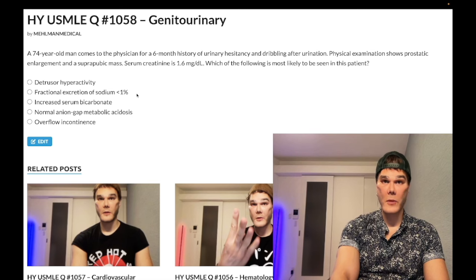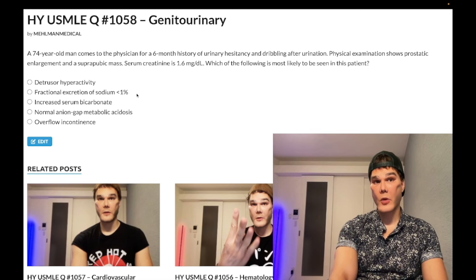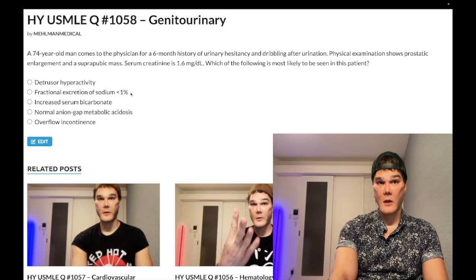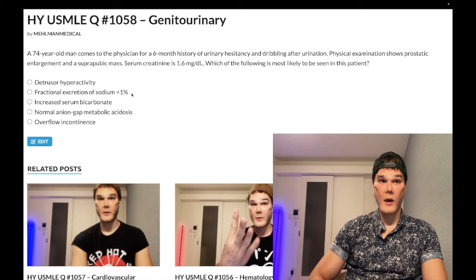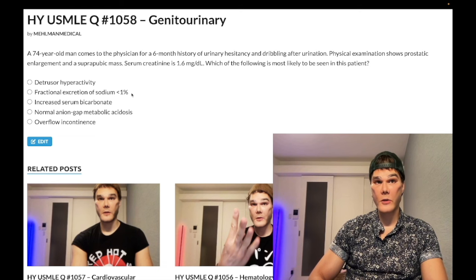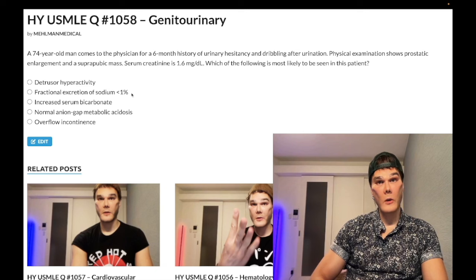Choice B, fractional excretion of sodium under 1% — wrong answer. That's for pre-renal azotemia. If you have pre-renal azotemia — NSAID use, diuretic use, chronic congestive heart failure, diarrhea and vomiting over many days — you're going to have FENa under 1%, BUN-to-creatinine ratio greater than 20. This guy is clearly post-renal, so it would be the opposite.